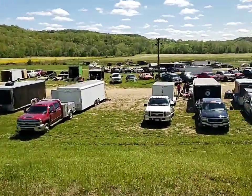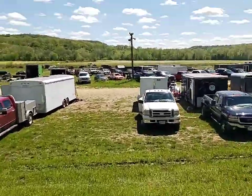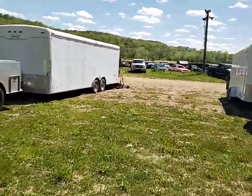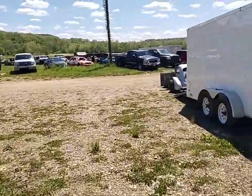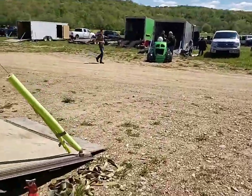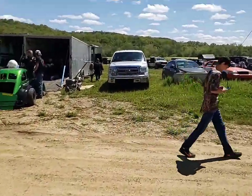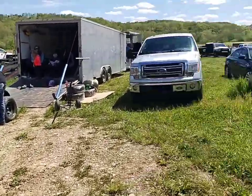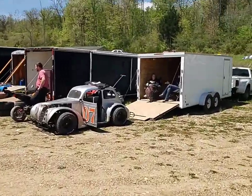Down here in the actual pit area. We've got Matt Isaac in the 29. Bryce Swain going in the 07.